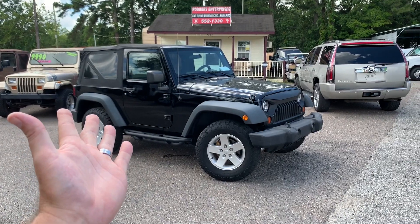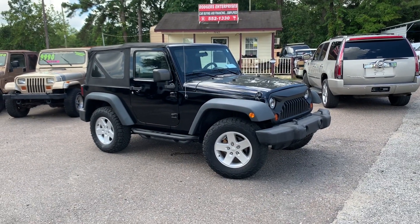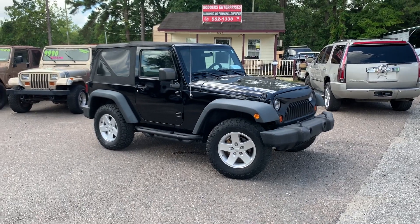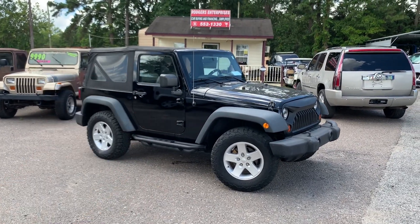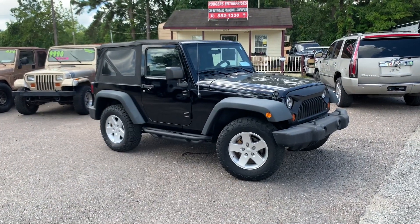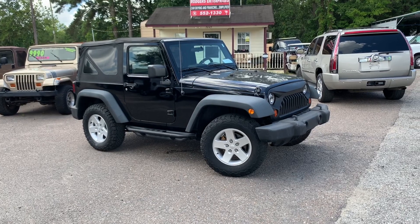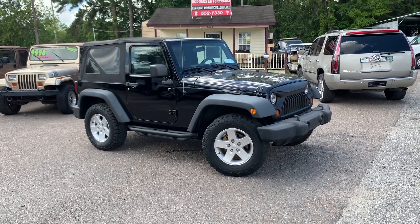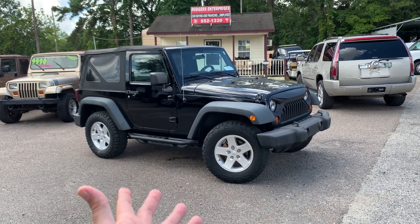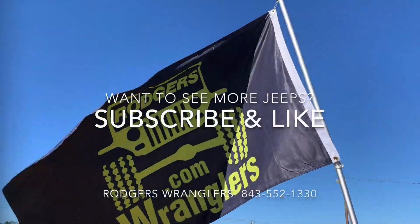That's it for this one! Visit us online at rogerswranglers.com. I'm Chad in sales — one of the top Jeep salesmen in the low country of South Carolina. I've been in the car business since 2001 and I'd love to help you get into a vehicle. Come visit me at Rogers Wranglers in North Charleston on Dorchester Road, just down the street from Charleston Air Force Base. Have a great day!